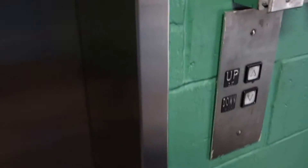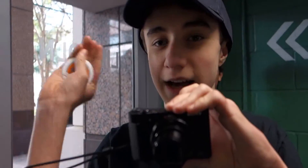All right, this is going to be the parking elevator at Lincoln Plaza in Orlando, Riley elevators, and Joseph. Let's give it a ride.